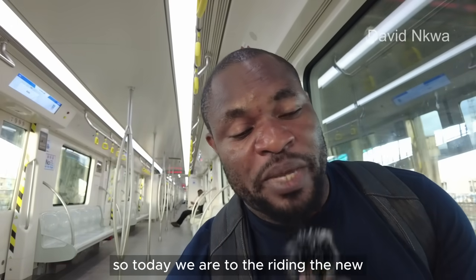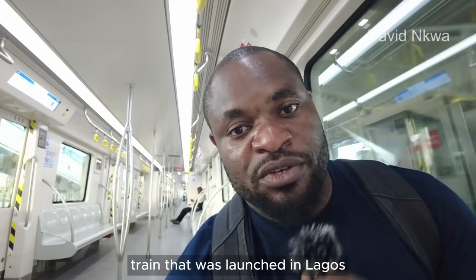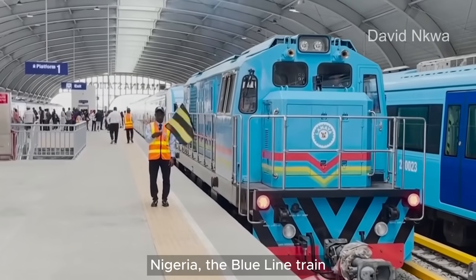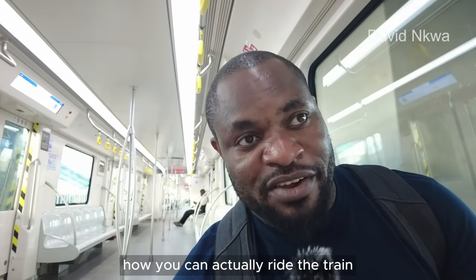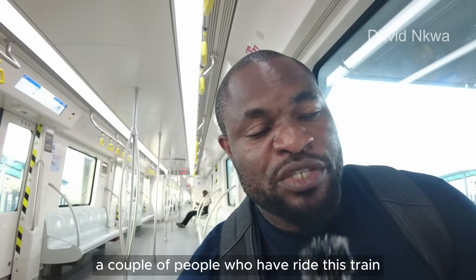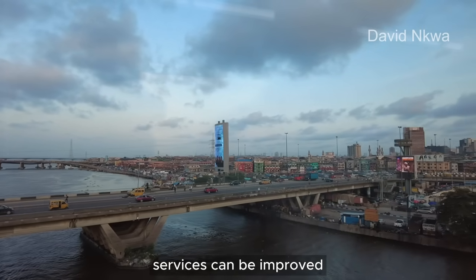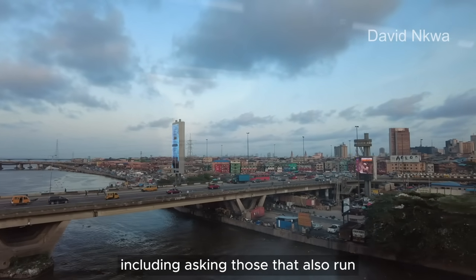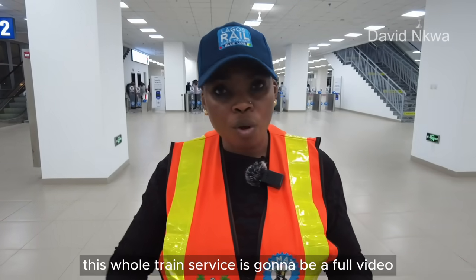Today we are riding the new train launched in Lagos, Nigeria — the Blue Line train. I will be sharing how you can ride this train and everything in between. I've also been interviewing people who have ridden this train to share their experiences and how the service can be improved, including those who run the operations. So it's going to be a full video.